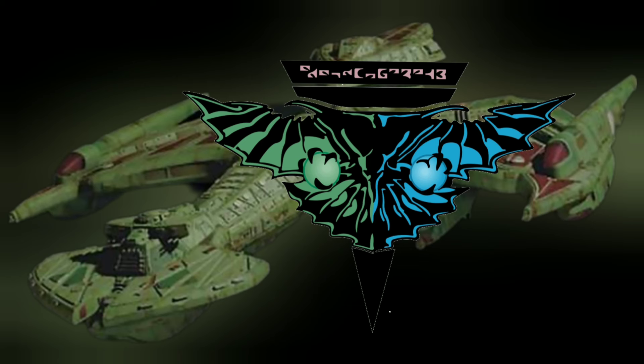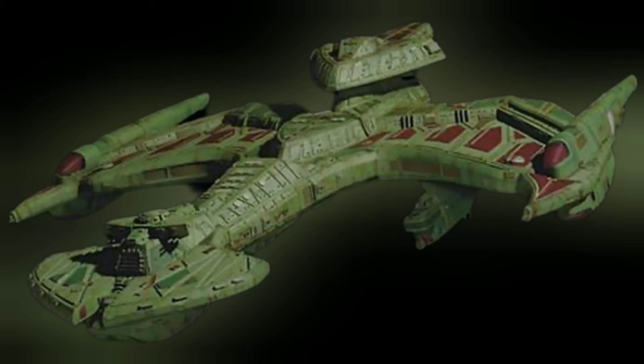As with the Vorcha and the Katanga class, the N'givar typically softens up an opponent with its main gun and torpedo barrages, while closing in to optimal range for its disruptors.